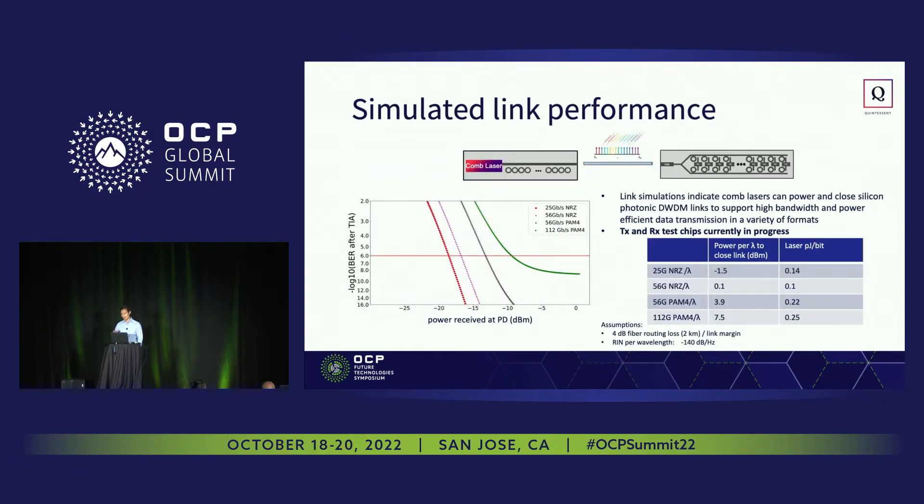We fed this data into link simulations to assess the feasibility of creating DWDM links where a comb laser generates an array of multiple wavelengths to be modulated and detected by a silicon photonic PIC. Our current studies show we can support up to 56 Gbaud per lambda pretty comfortably. 112 Gbaud looks like it won't be a walk in the park, but we think we'll be able to get there, and we have a few knobs to tune — both driving power up and reducing noise — to support that modulation format. The picojoules per bit on the laser side is looking good, with sub-one picojoule per bit expended just on laser power, which traditionally has been a large chunk of the power for optical transceiver links.